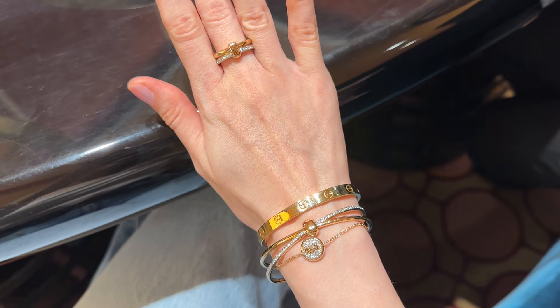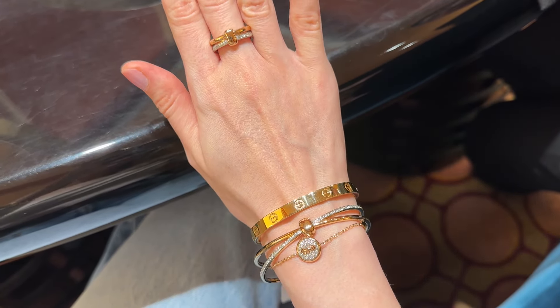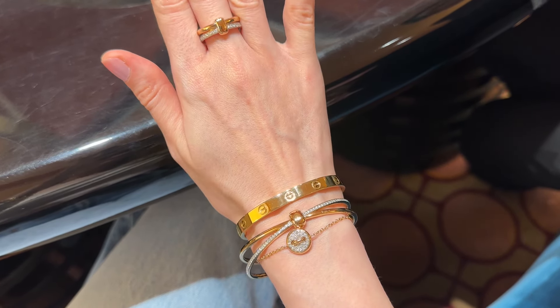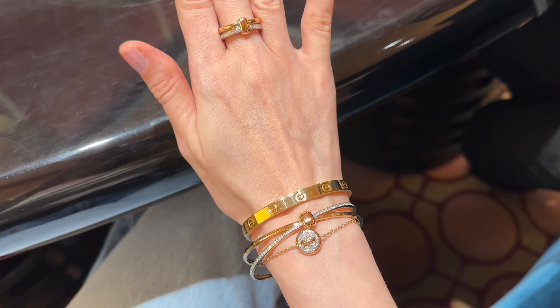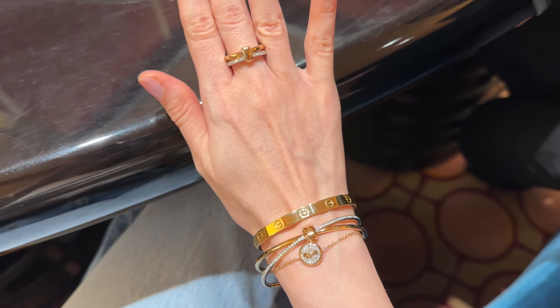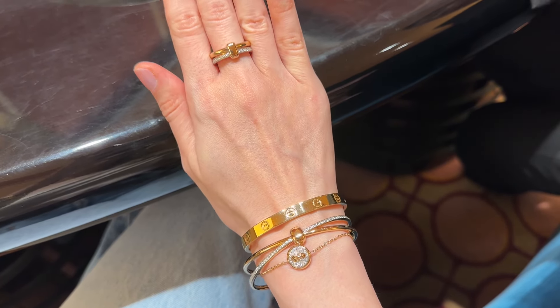I think Pomelatto is a perfect choice if you want some unique pieces that are not very common — sometimes it's nice to have something different. I think I will add the Pom Pom Dot bracelet in white mother of pearl and diamonds to my wish list, while my wish list just gets longer and longer.